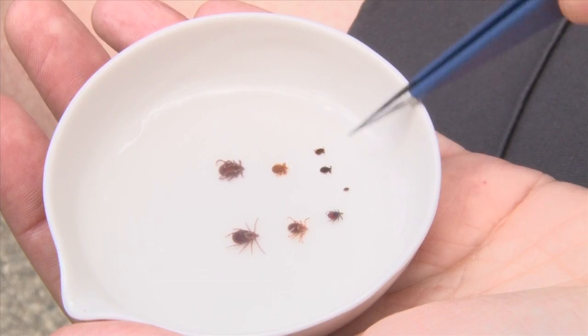It's important for public health and for human health because black-legged ticks can transmit bacteria that cause Lyme disease. They can also transmit other pathogens — other bacteria and protozoa — that can affect human health.